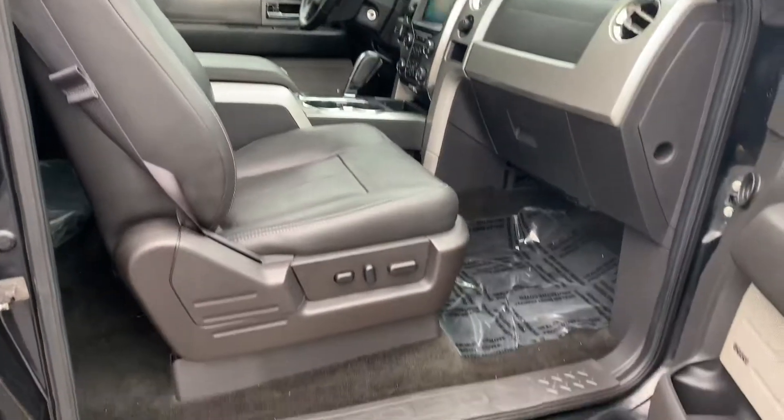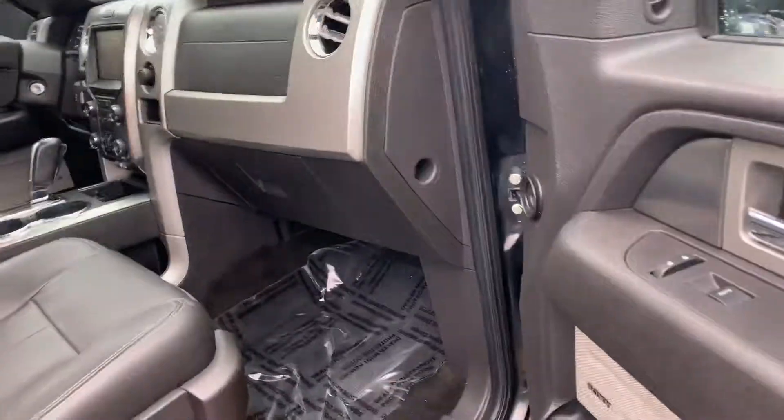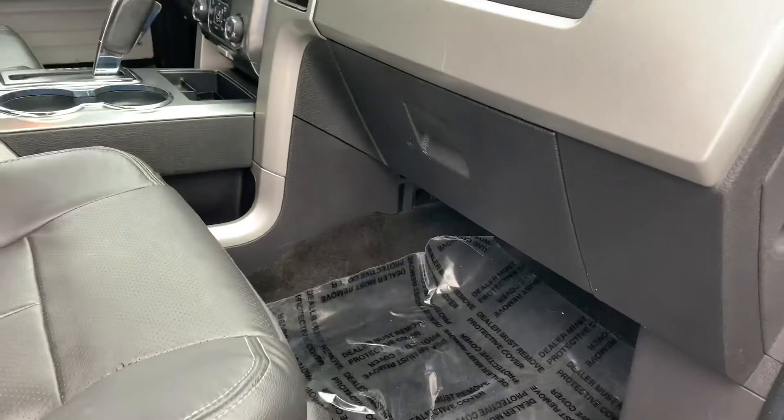Currently priced at $19,995. Look at the kick plates, look at the seats — just fantastic condition. The dash is great. Love a real FX4, especially in a crew cab short box.